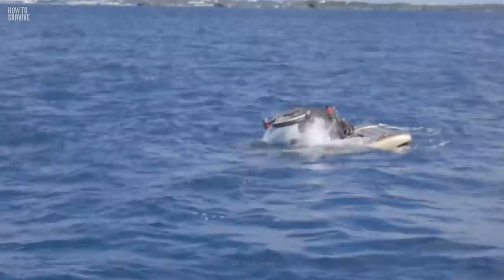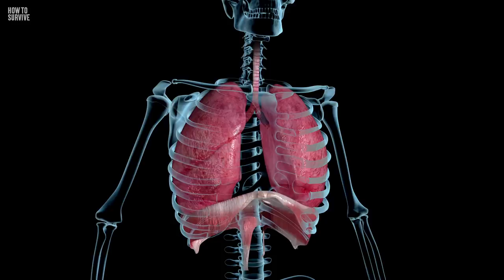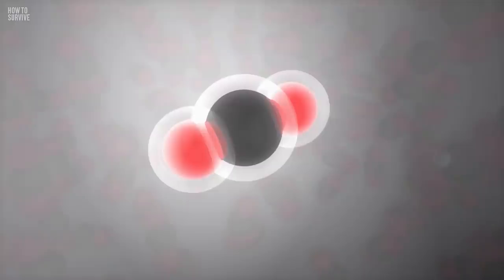Your submarine capsule is a sealed container that has a limited supply of air. If you want to keep that air breathable, two main things need to happen. For one thing, the oxygen has to be replenished as you use it — if the percentage of oxygen in the air falls too low, then you're going to suffocate.